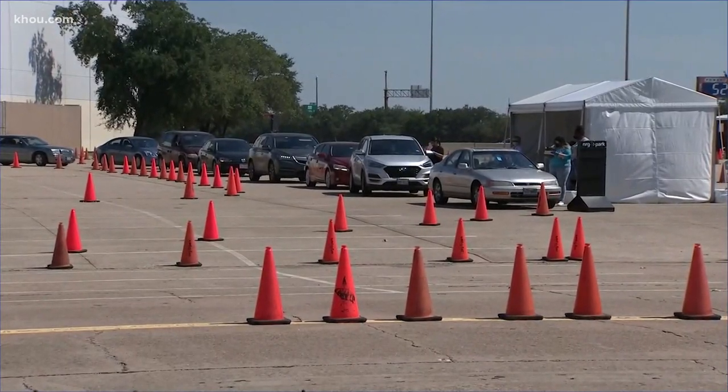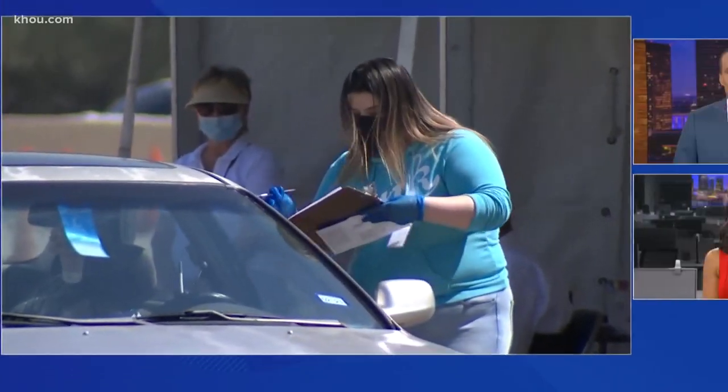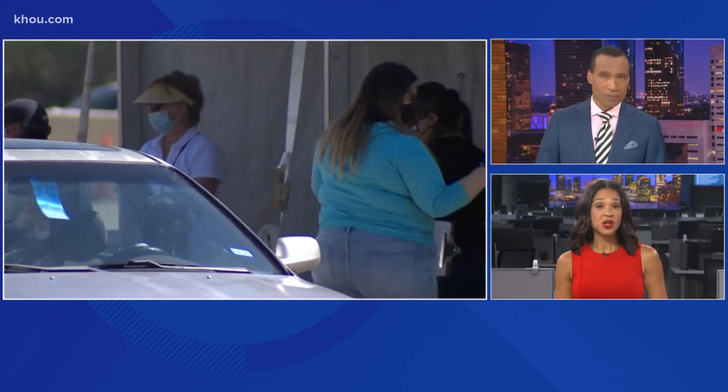Long lines today at NRG as these Harris County voters become some of the first to cast their ballots. After Governor Abbott's announcement last week, this is the only place in the county voters can drop off their mail-in ballots in person. Janelle Baluda has what you should know if you plan to do the same.